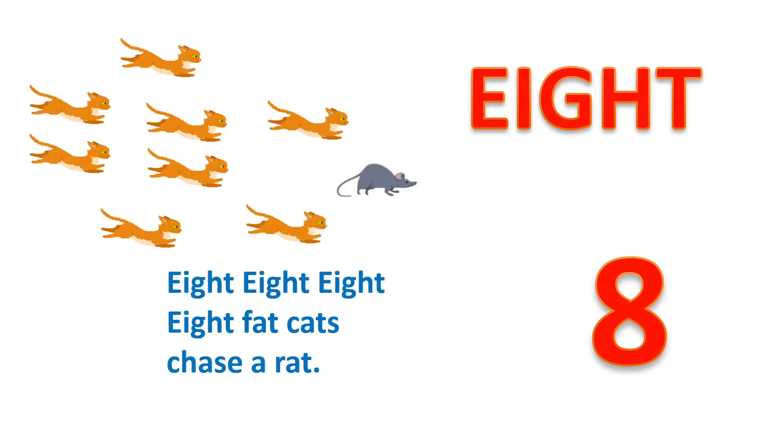8, E, I, G, H, T. 8. Eight fat cats chase a rat.